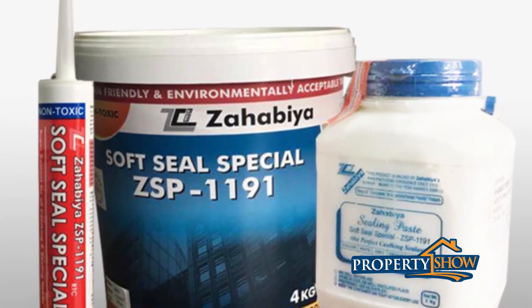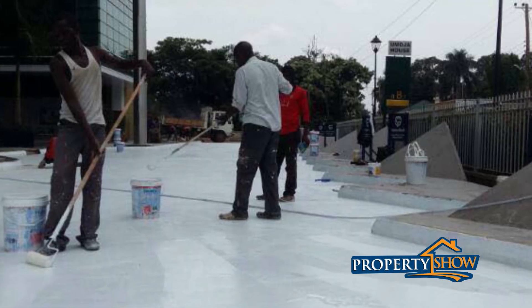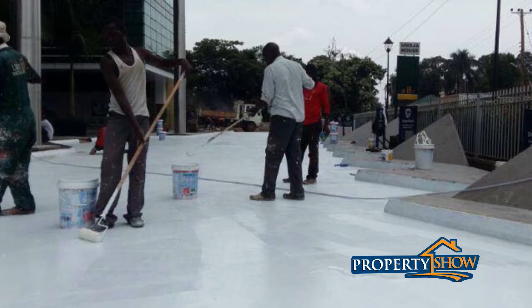Another product under the Zahabia range is called Soft Seal Special. We use it for cracks in houses. Normally when you have a crack on the wall or ceiling, you call a painter, he does the normal filling and paints over — but the cracks insist and come back. With Zahabia Soft Seal Special, we widen the crack a little bit, apply the sealant, and then you can paint over it. It accepts any other paint on top. The cracks won't come back again.